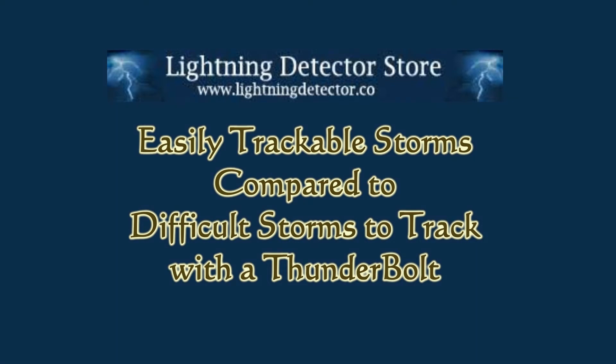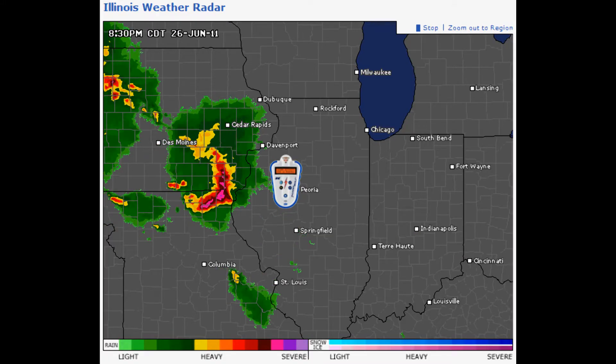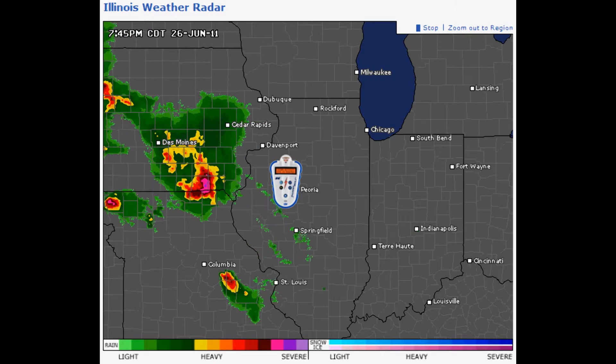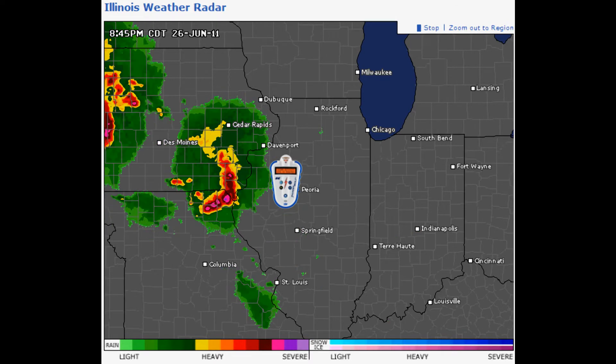The Thunderbolt Storm Detector tracks active storms, and the more stable the storm is in terms of its area or shape, its approach speed, and the electrical activity within the storm, the easier it is for your Thunderbolt to track.